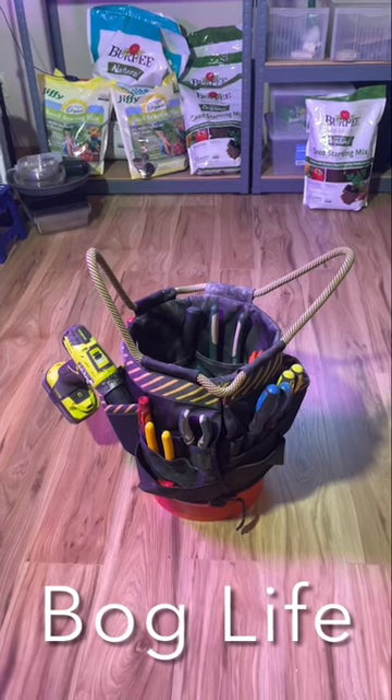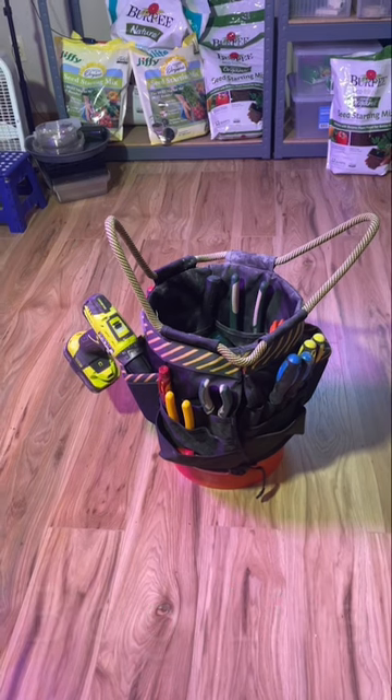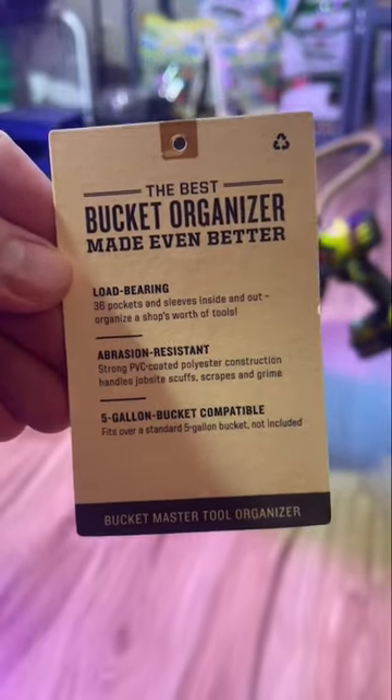Hey guys, welcome back. I need to organize my tools for something I can carry in and out of the house, or rather in a normal toolbox. I picked up this bucket organizer from Duluth Trading Company.